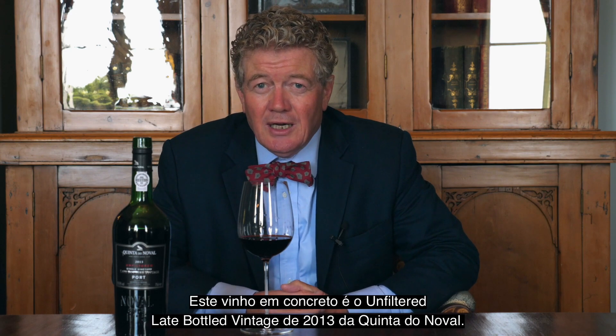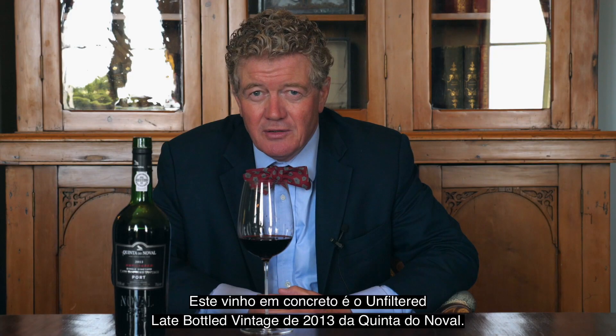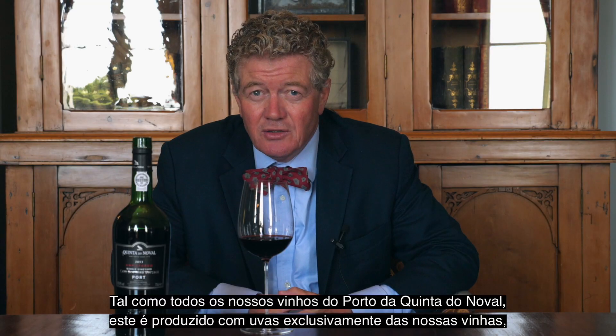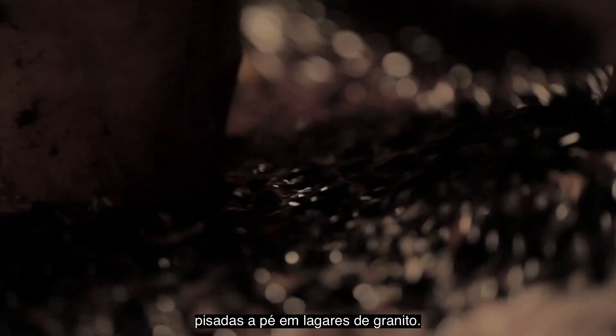This particular wine is the 2013 unfiltered late bottled vintage from Quintet Neuval. Like all our port wines from the Quintet, this is 100% from the vineyards of Quintet Neuval, and it's foot-trodden in stone lagars.